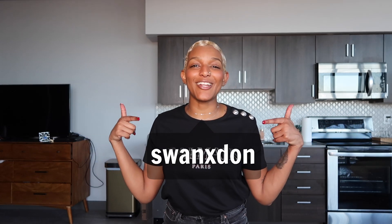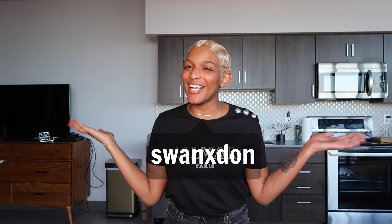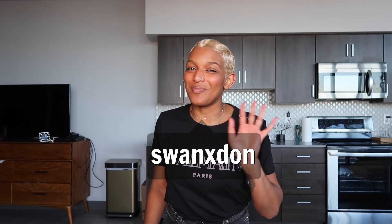That's all for the best designer handbags in my opinion. I hope you guys liked this list! What do you use every day? What's your favorite everyday handbag? Let me know in the comments. If you liked this video, please give it a thumbs up and subscribe. Let me know if there are any videos you want to see, and follow me on Instagram — it's swanxdon. See you guys in the next one!